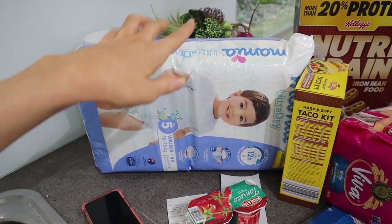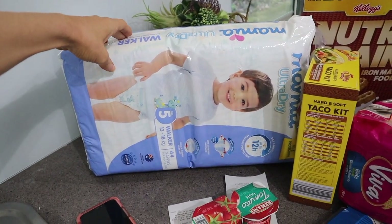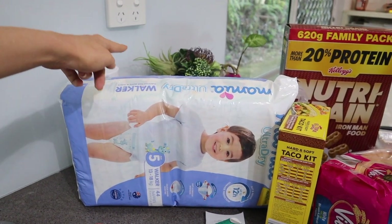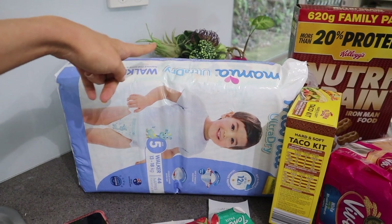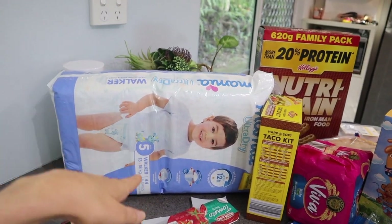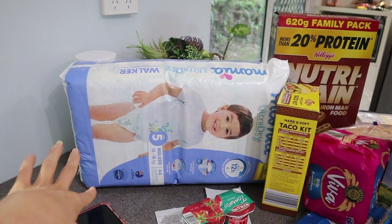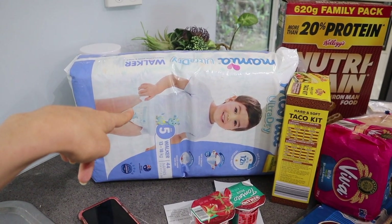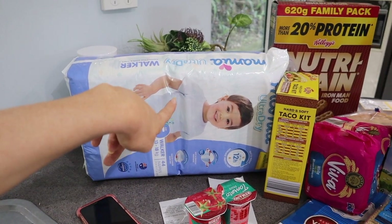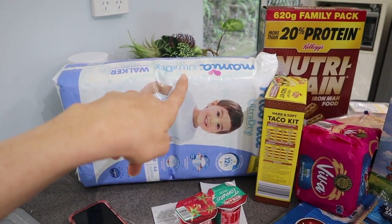I also bought disposable nappies, but this is an expense we only have every couple of months because Layla just uses one overnight. I have been using reusable ones for her overnight sometimes, but she's been taking her nappy off lately and these disposable ones are easier to put back on her when she's gone to sleep. So that cost isn't usually in our weekly spend.